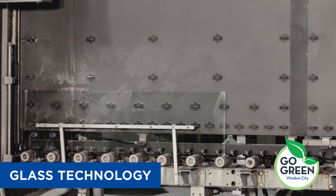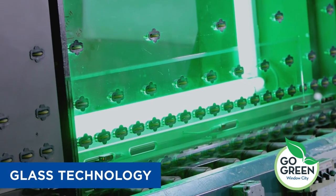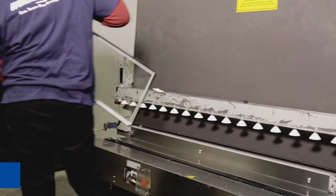This automated gas fill machine actually certifies the Argon or Krypton gas fill for each sealed unit it produces. Additionally, the sealant around our super spacer is thicker than required to maintain a superior seal, resulting in a much more energy efficient product.